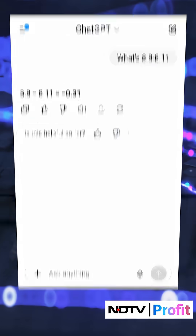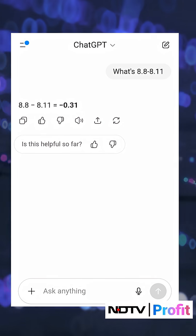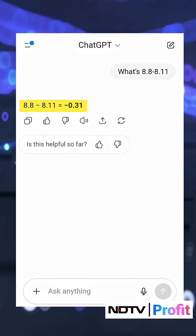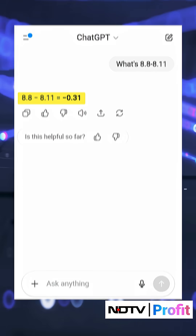Let's go to the most popular one, which is ChatGPT. We put this question to ChatGPT, which is now running on the latest GPT-5, and the answer was wrong. As per ChatGPT, 8.8 minus 8.11 equals minus 0.31 — that's negative because, as per ChatGPT, 8.11 is larger than 8.8.